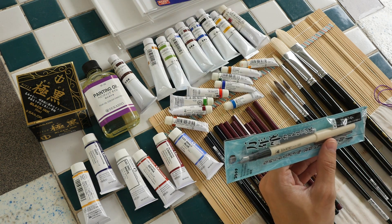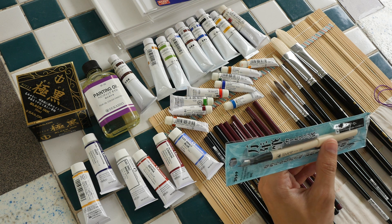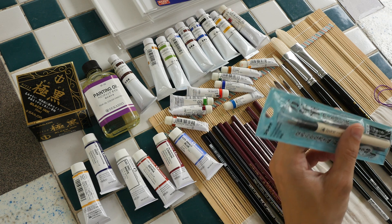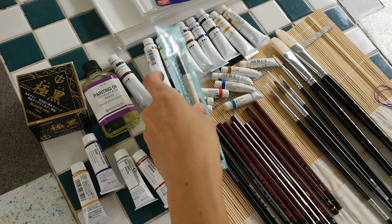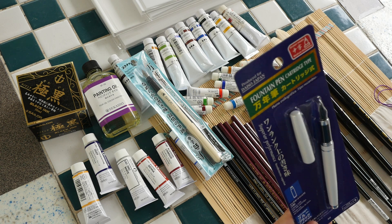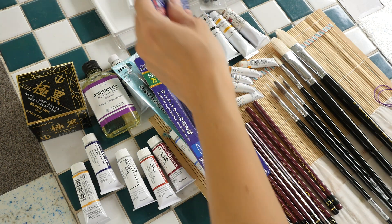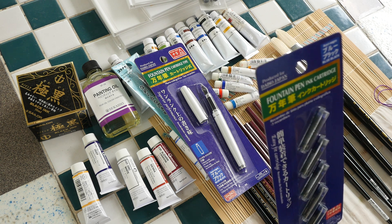James bought two fountain pens from Daiso — they cost just 1 dollar 20 cents each, which is very affordable. They are plastic but worth trying. He also picked up some cartridges for them. Teo notes that things in Japan are actually much cheaper now due to the falling yen currency.